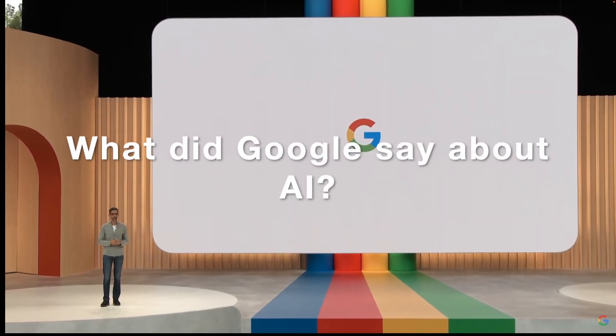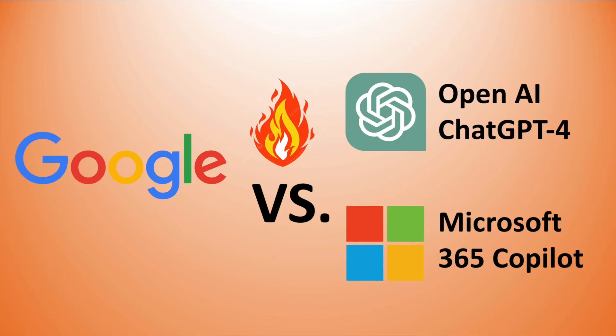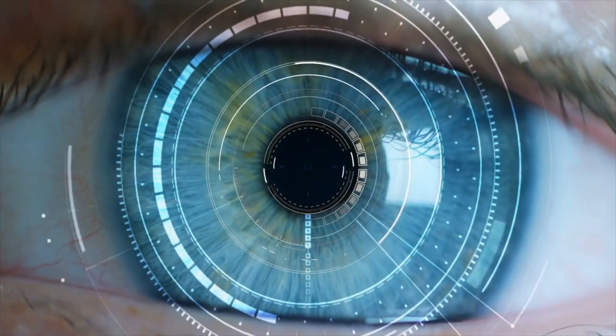What did Google say about AI causing the stock price to go up? How will this help us? Will Google outperform ChatGPT-4 and Microsoft? Let's find out what AI tools Google are releasing.